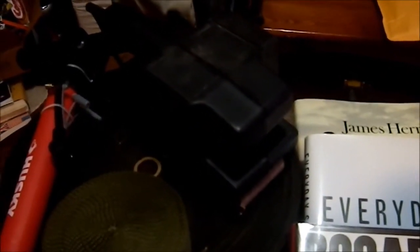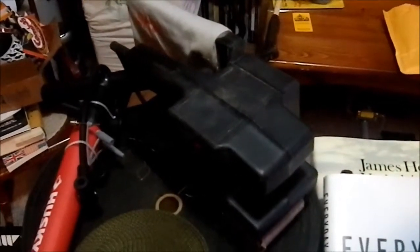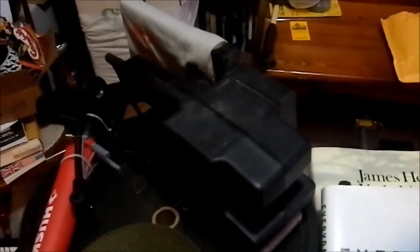We have a Skil Power Sander that uses a sanding belt. Got that for $10 today, which is kind of cool. I have a random orbital sander, but this will do larger surface areas faster.